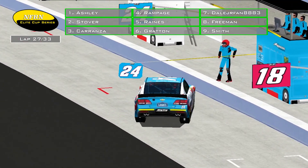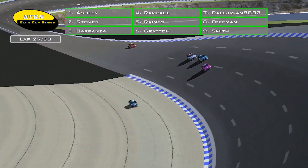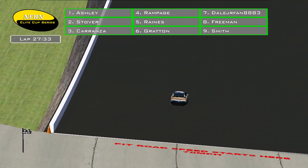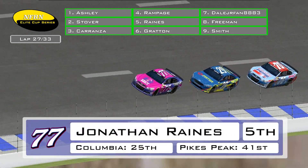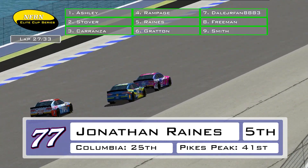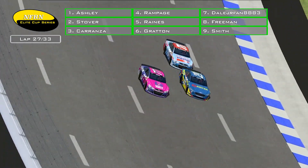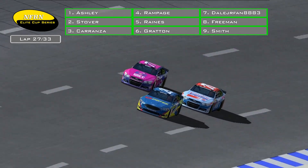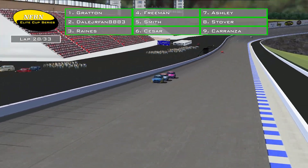Carranza has the second to last stall — means he'll be the first to get in there — and it looks like he's going for left side tires. Rampage pits from fourth place, which means Jonathan Raines is going to be the one that takes the lead. Number 77 car, Checkmate Motorsports, has a 25th at Columbia and 41st at Pikes Peak — one of just a couple of drivers that have not finished on the lead lap for either of the races. But Graden makes the move to the inside and now he'll take the lead. Six laps to go here at Pigscliff.